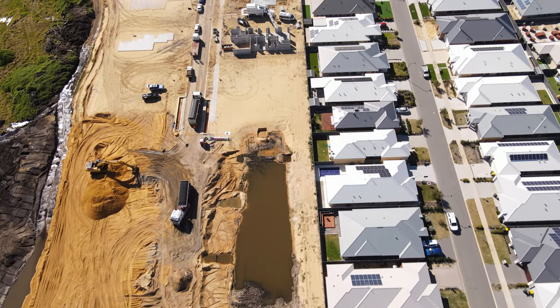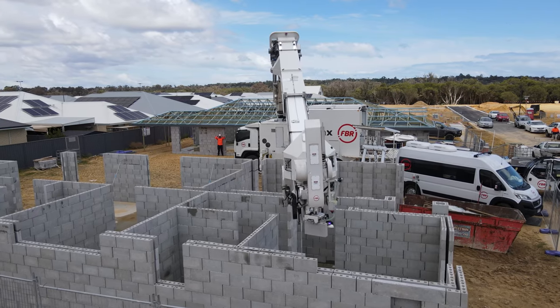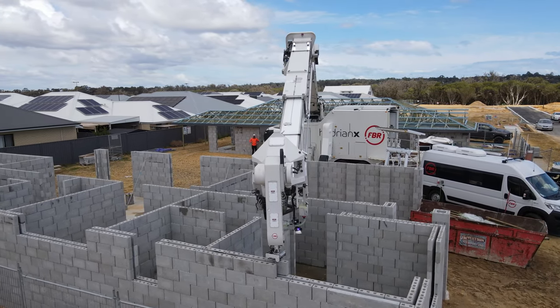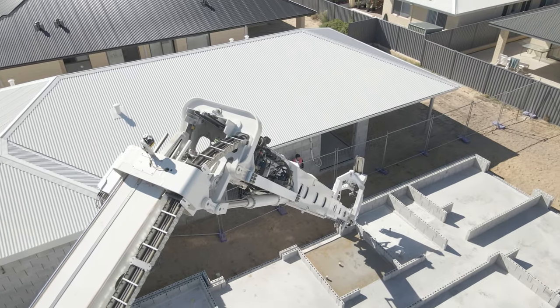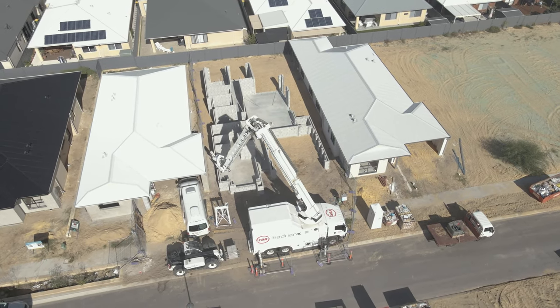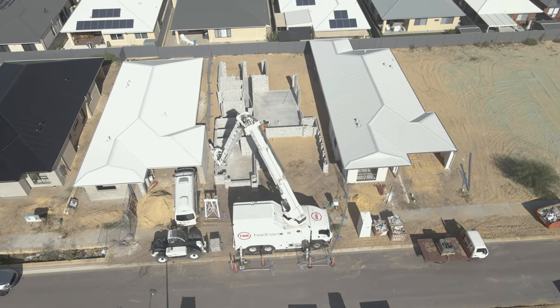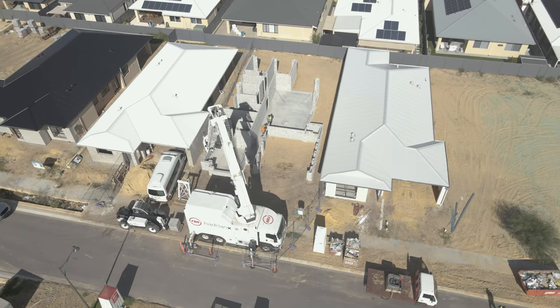This build is the third in FBR's five-house Wellard portfolio, working with a variety of builders and block types to showcase to both local and international partners the potential of Hadrian X as a highly accurate and cost-effective construction alternative. This build also marked the first time a Hadrian X machine has built between two existing homes, proving its capability within an existing neighbourhood.